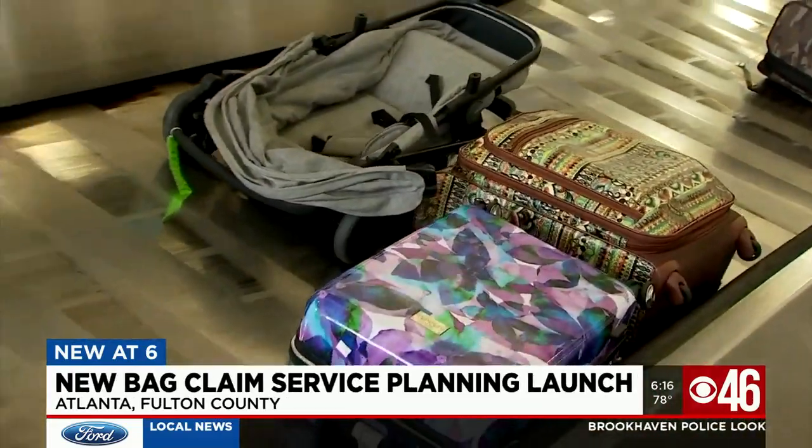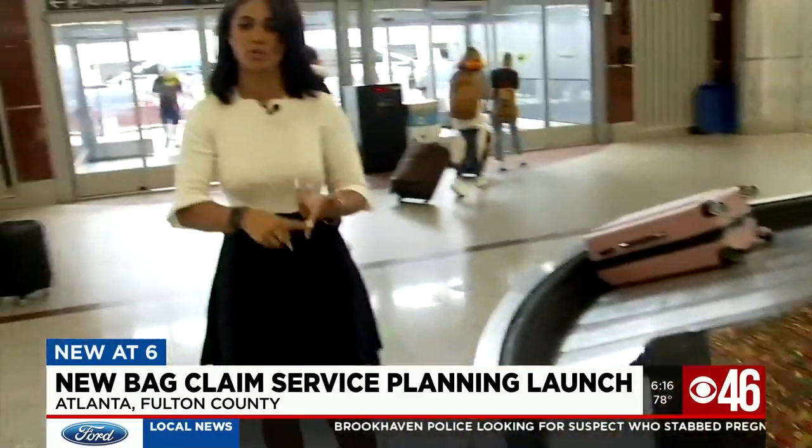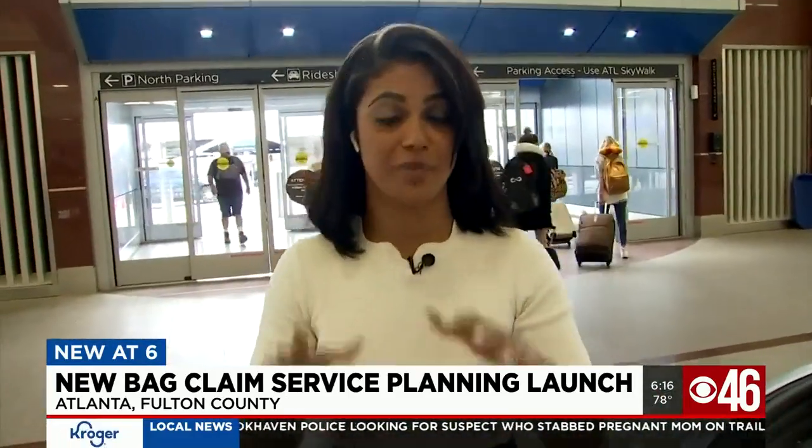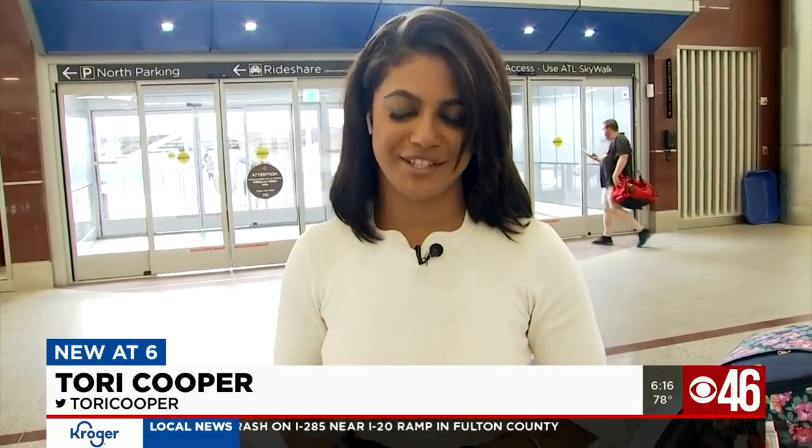The airport tells us that even though they love supporting small business startups like this, similar to Uber or Lyft or any concession that wants to do business here, you have to register with the airport as well as the city of Atlanta for safety reasons. The owner says if she's granted the green light, she plans on launching on June 19th. In Hartsfield-Jackson Airport, I'm Tori Cooper, CBS 46 News.